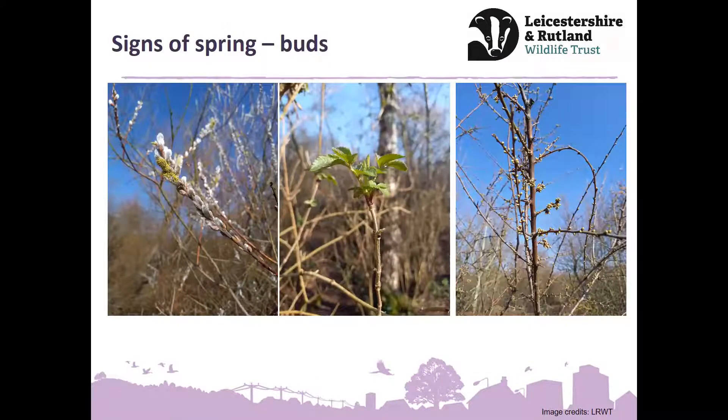Hopefully you'll have noticed buds bursting into life around you. Some of the willow species have these lovely soft grey pussy willow buds starting to blossom with a bit of pollen coming through. The one in the middle is elder — if any of you were at the winter twigs and buds session, we talked about elder having almost pineapple-like buds. Now as the leaves come out, it looks even more like a pineapple — the green bit is bursting out of the buds.